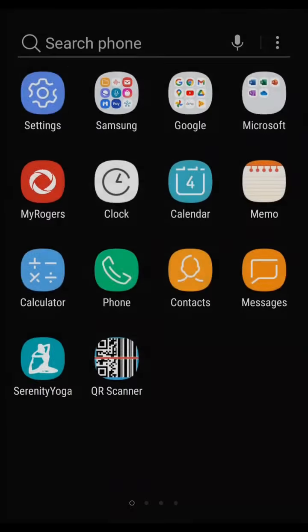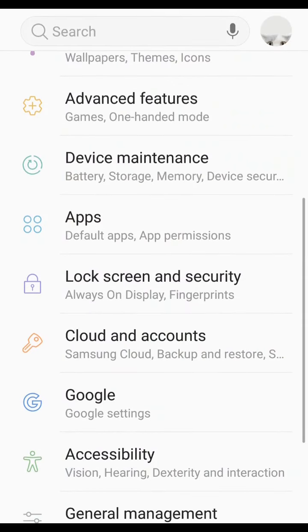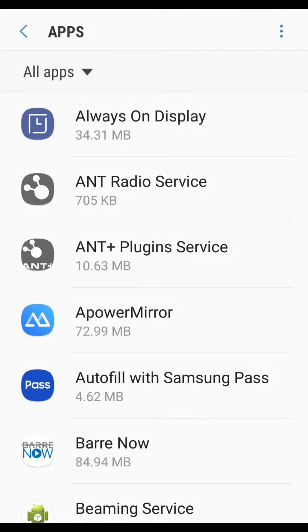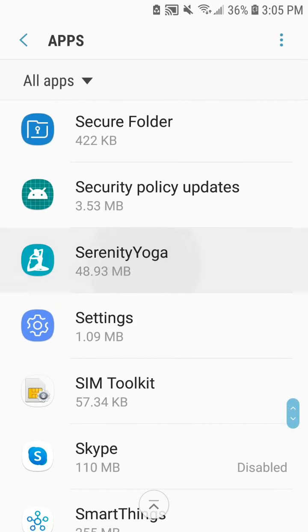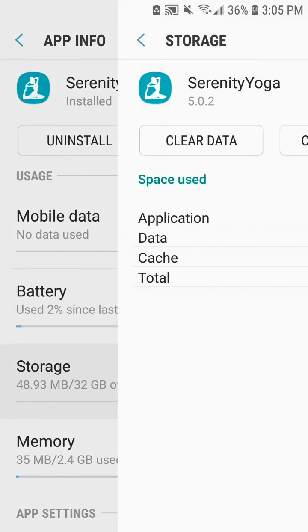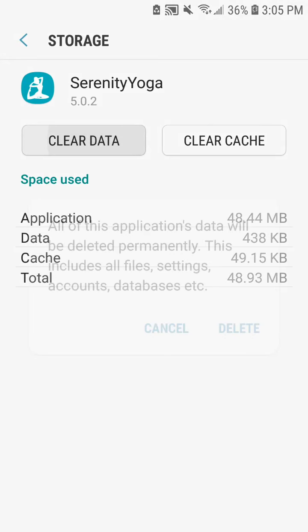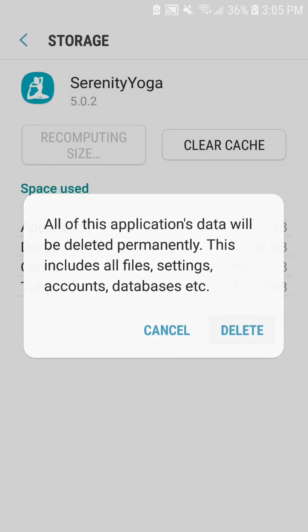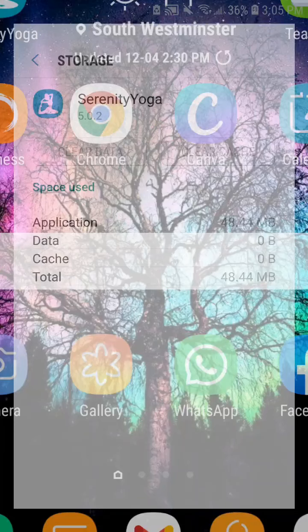Click on your phone settings, search for apps, click on the app, then scroll through until you find the Sweet Serenity app and click on that. From there, click on storage, then click clear data and delete. This will create a clean slate for your app. Now return back into the app.